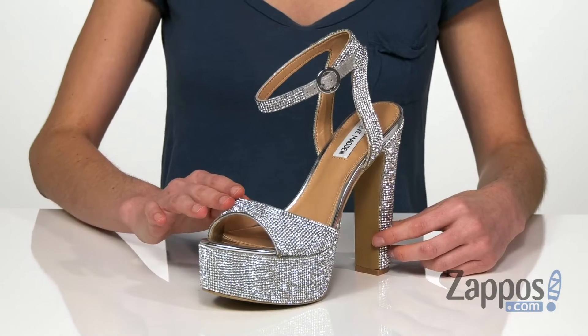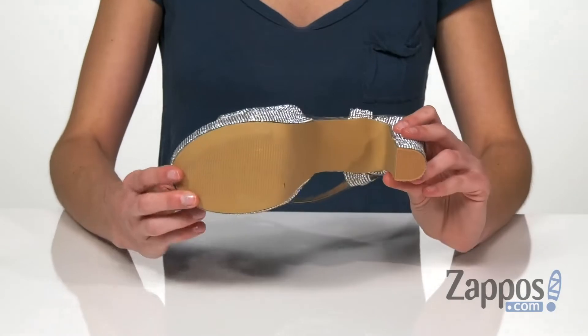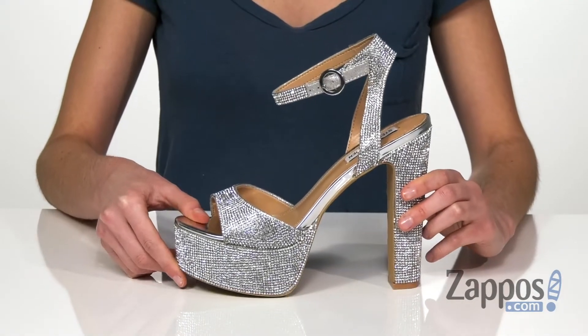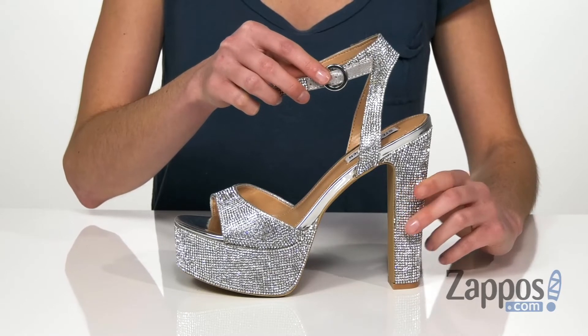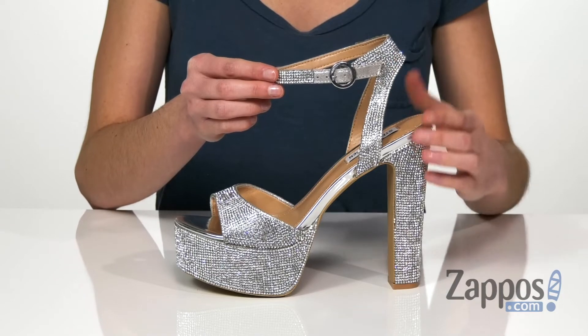They've got a full rhinestone upper giving you tons of disco ball shine. And underneath is a textured outsole so you can boogie down in these. An ankle strap has a silver buckle closure at the side here. These would look really cute with a rhinestone choker so you can kind of match that look.